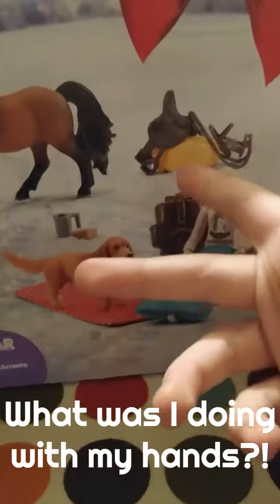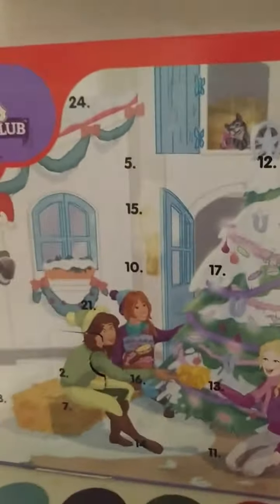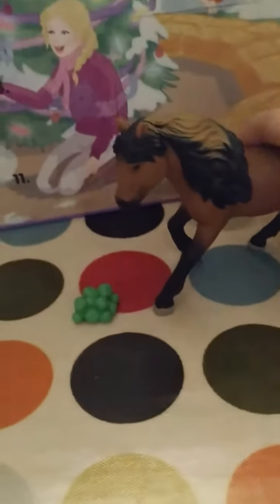Hey guys and welcome to day three of the Schleich Horse Club Advent Calendar 2023! I'm excited for this one. So here's what we got: in day one, a beautiful horse — normally you'd save that for day 24, but not last year or this year — and in day two we got apples. So I wonder what we're gonna get in day three.